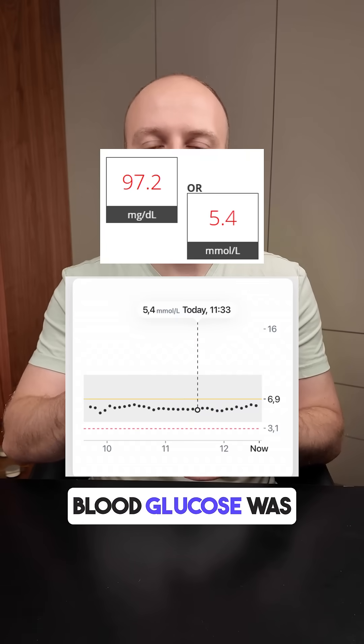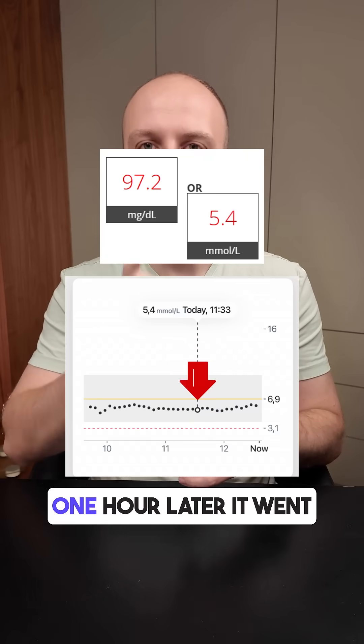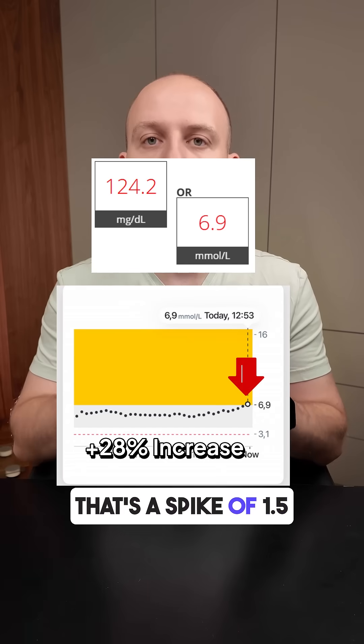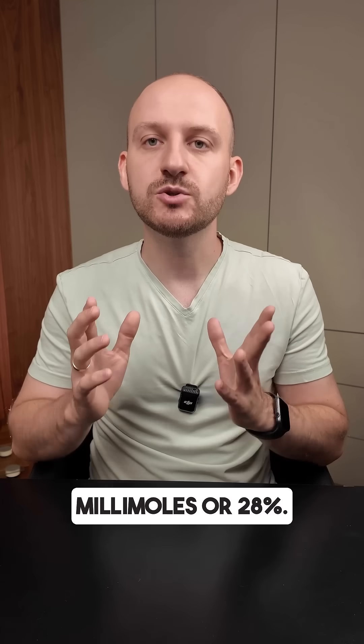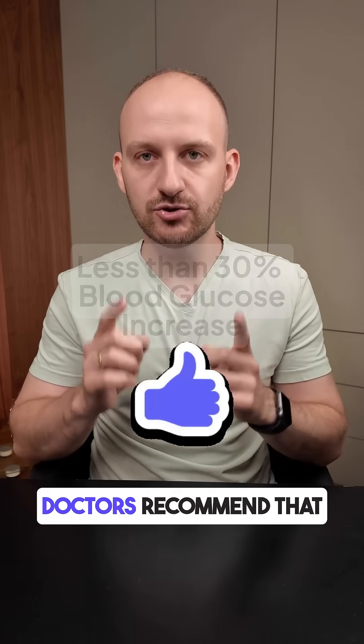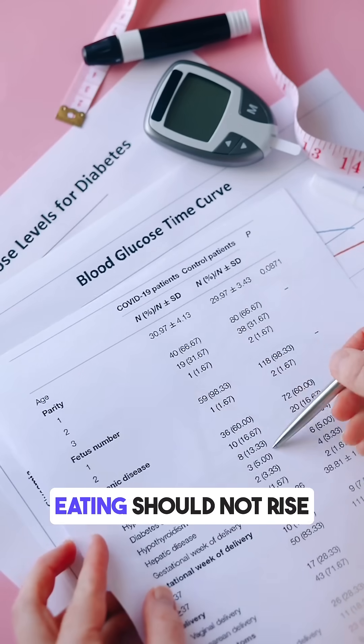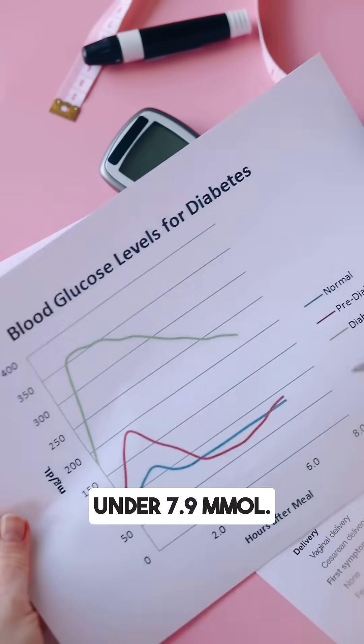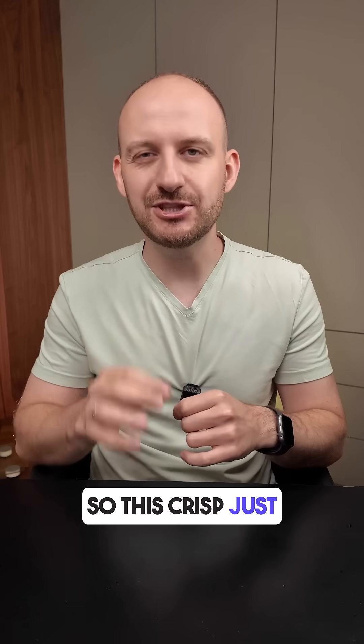Before eating, my blood glucose was 5.4 millimoles. One hour later it went up to 6.9 millimoles — that's a spike of 1.5 millimoles or 28 percent, which is close to the safe limit. Doctors recommend that blood sugar after eating should not rise more than 30 percent and stay under 7.9 millimoles. So this crisp just made it.